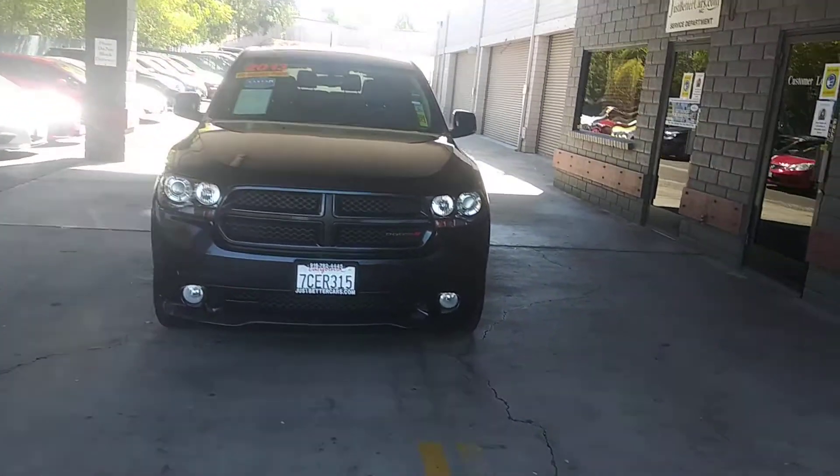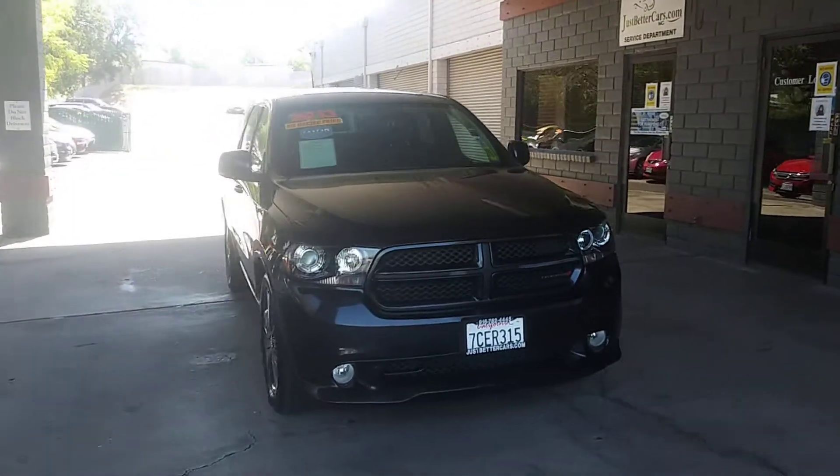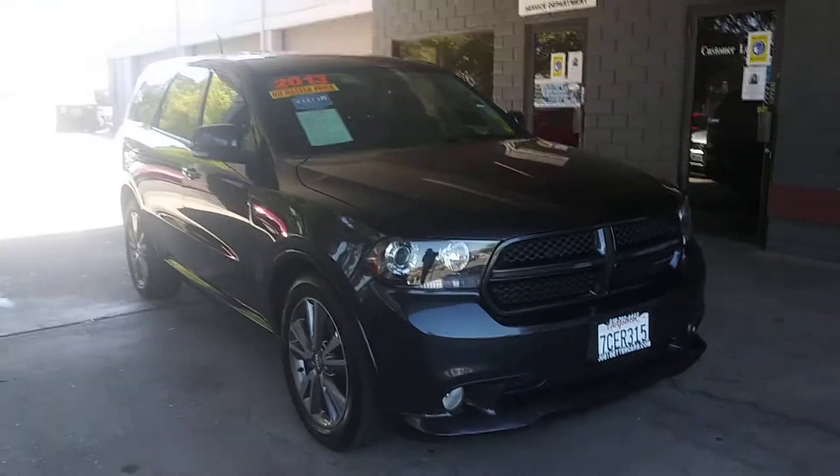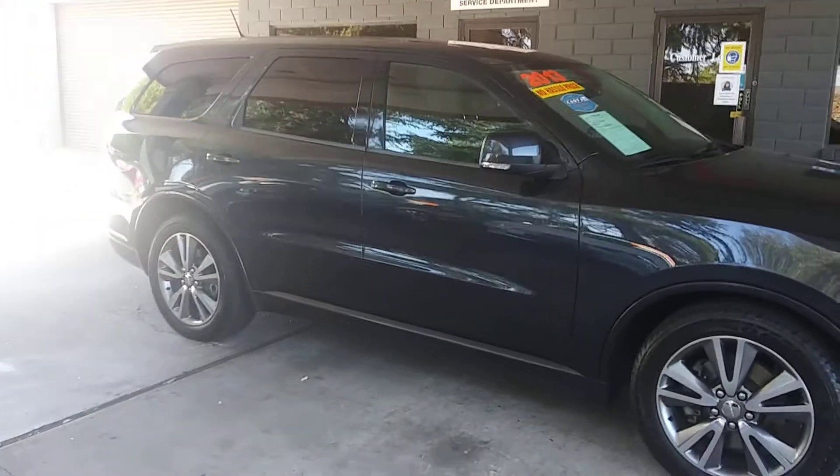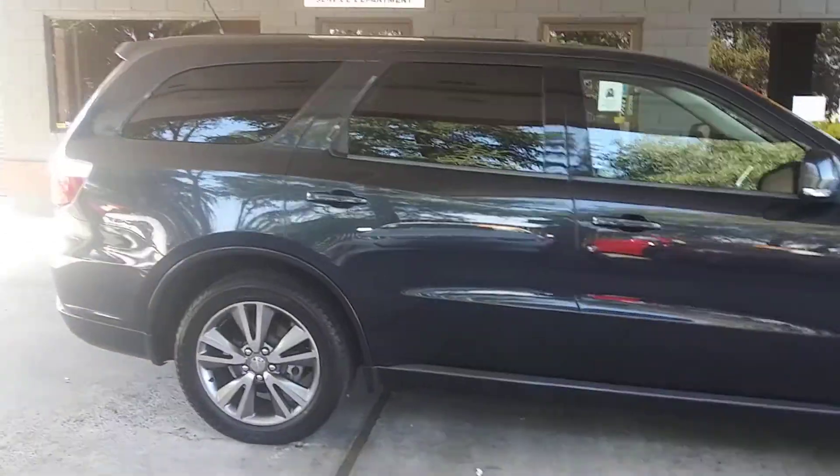Alright guys, 2013 Dodge Durango RT. It's an all wheel drive. It's got Goodyears all the way around. This thing's in great condition folks. Leather's nice inside and you can see the outside.